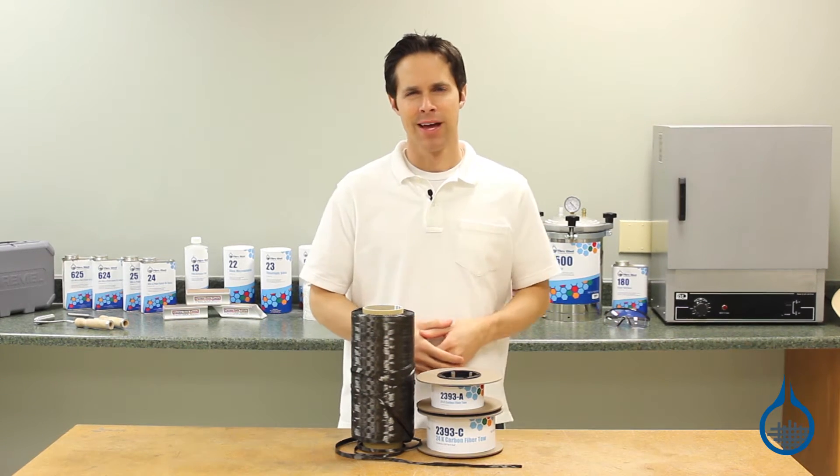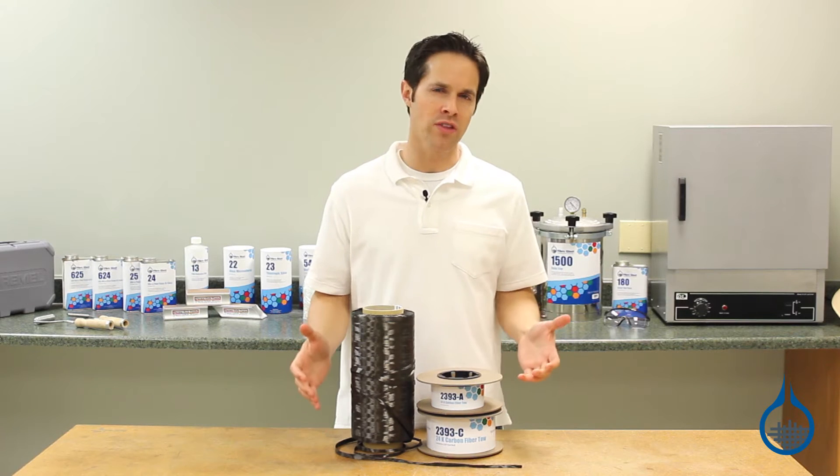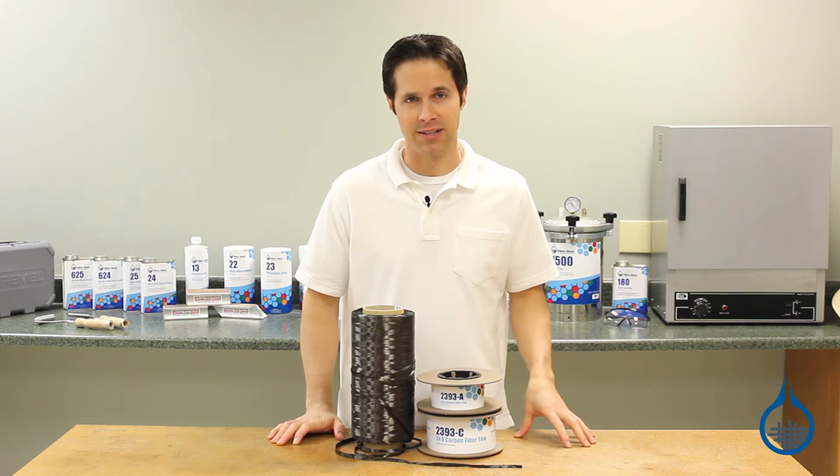Hi, I'm Steve from Fiberglass. Today we're taking a look at our number 2393 carbon tow, available at Fiberglass.com.